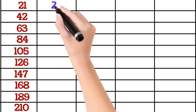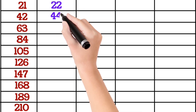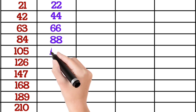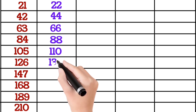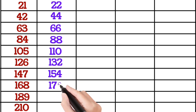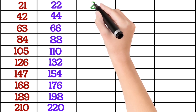22×1 is 22, 22×2 is 44, 22×3 is 66, 22×4 is 88, 22×5 is 110, 22×6 is 132, 22×7 is 154, 22×8 is 176, 22×9 is 198, 22×10 is 220.